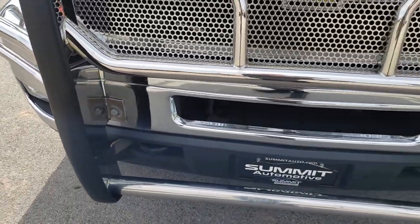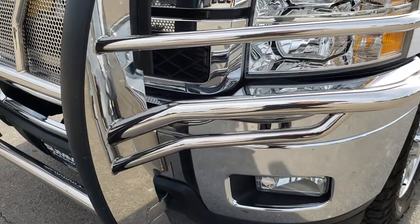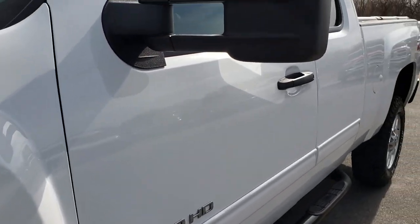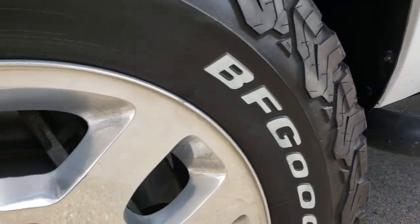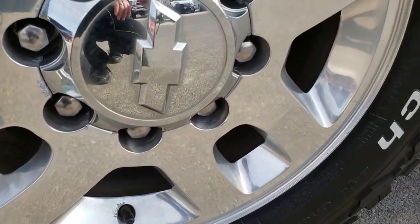It has a Westin HDX heavy-duty grill guard on the front, factory fog lights, and the front valence is in nice condition. Summit white is the color. We shoot all of our videos in 1080p, so if you have HD capabilities on your computer, tablet, or smartphone device, turn them on now because it's like you're right here looking at the truck with me.